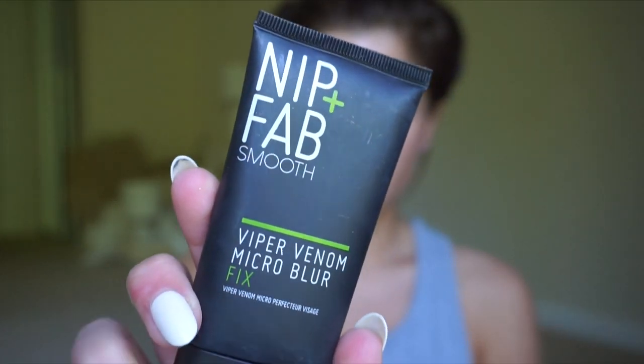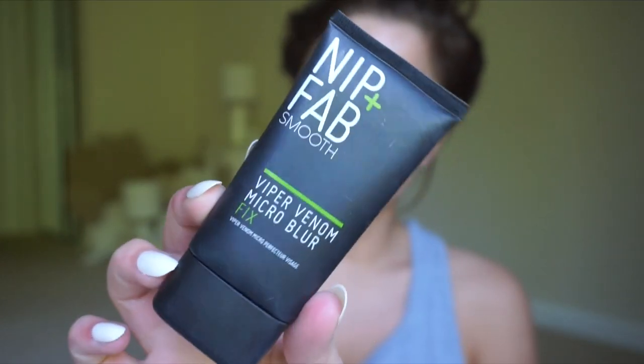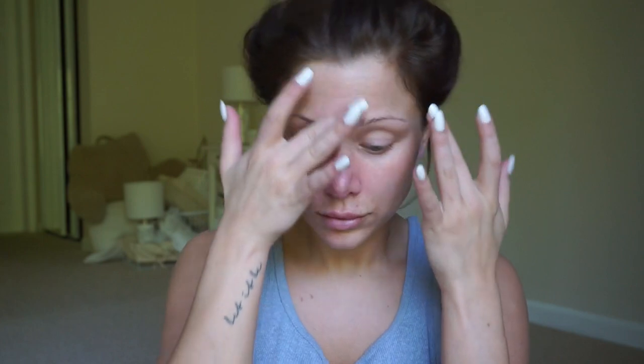To begin, I'm going to use the Nip and Fab Smooth Venom Micro Blur Fix Face Primer. This primer is awesome if you have drier or combination skin. It's going to fill in the fine lines and pores and problem areas, really just blurring the look of them, so that your foundation or concealer doesn't settle in those. I'm using my viewfinder as a mirror because I don't currently have one here. I have my gigantic mirror for when I'm getting dressed and then little compact mirrors, so sorry I keep looking up.